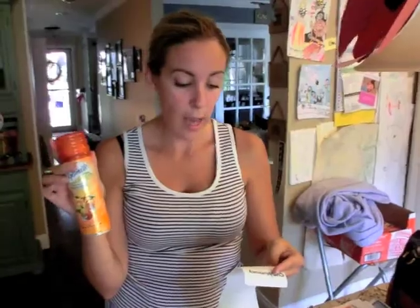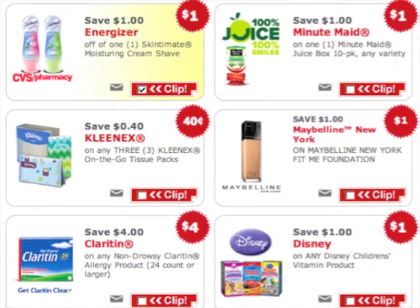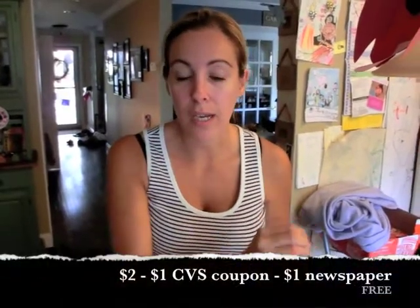Skinsimmins was $2 and I had a dollar coupon from the newspaper, and CVS.com has a dollar off coupon that you could stack. So this ended up being free because I used a dollar coupon from CVS.com plus the dollar coupon from my newspaper.